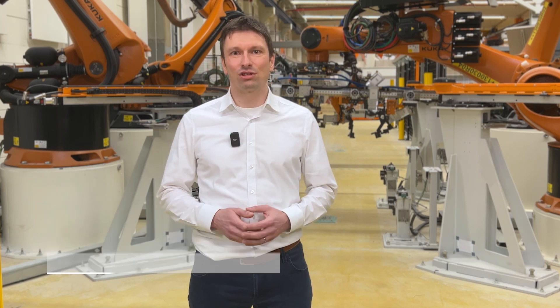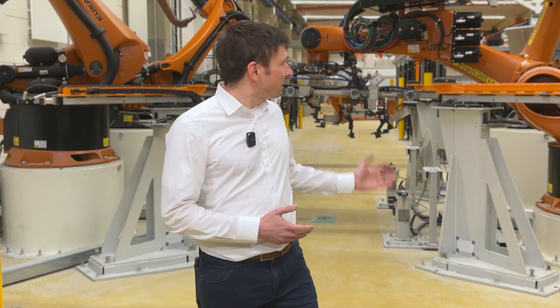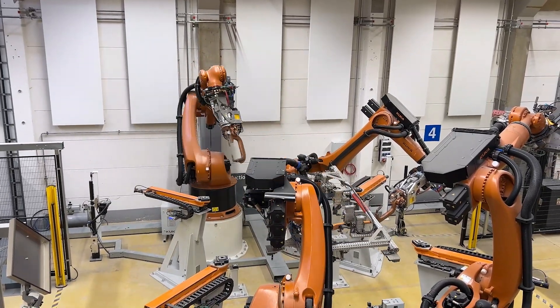Hi, my name is Matthias Paugner and I work for KUKA Systems in Augsburg, Germany. I'm responsible for the concepts of our production lines. I'm currently standing in our smart production center where we can test new concepts for a more sustainable and energy-saving production.